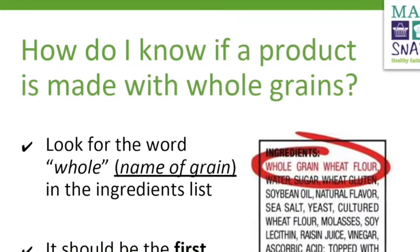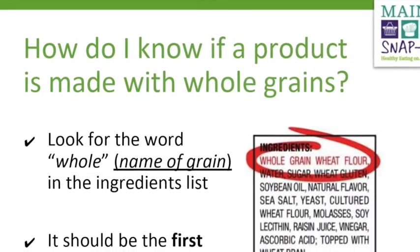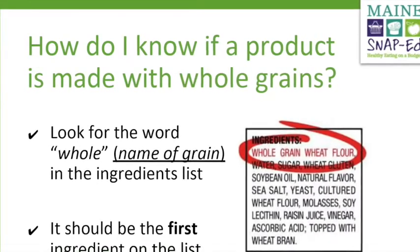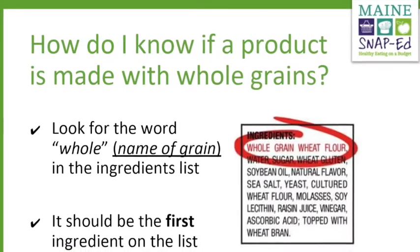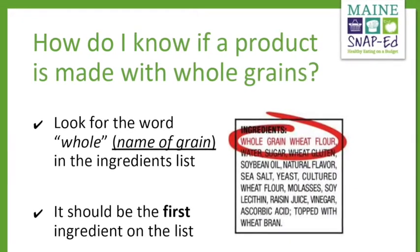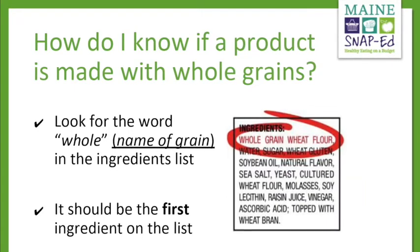That needs to be the very first ingredient. If it's a whole grain product, it needs to be the very first ingredient. That ingredients list is actually a list of all the things they put into the recipe to make the product I'm buying. And it's made up from the very first ingredient being the most used, to the very least at the bottom of the ingredients list.